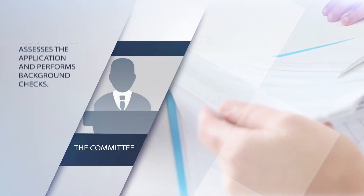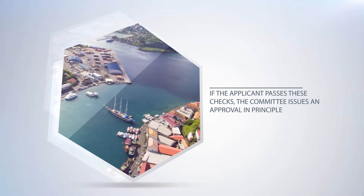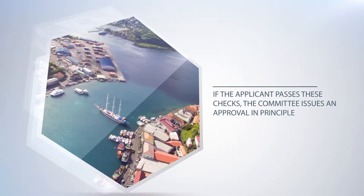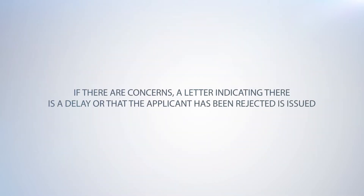The committee assesses the application and performs background checks. If the applicant passes these checks, the committee issues an approval in principle. If there are concerns, a letter indicating that there is a delay or that the applicant has been rejected is issued.